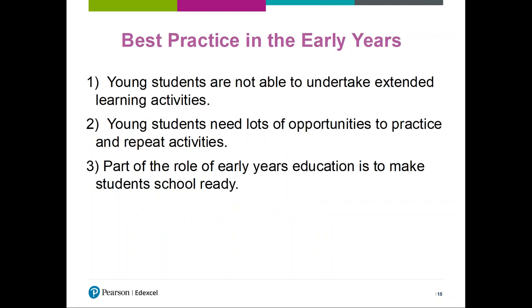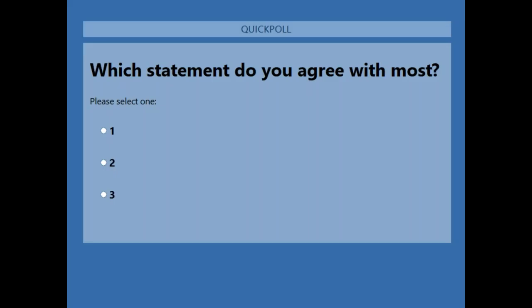So what does the PD content look like? As part of the PD content, we ask teachers to look at the key priorities in the early years via a Diamond 9 activity, which uses lots of statements about the early years and finds which ones teachers agree with more. As a little activity for you now, we're going to ask you to look at three statements about best practice in the early years and vote for which you agree with most. Statement one: young students are not able to undertake extended learning activities. Statement two: young students need lots of opportunities to practice and repeat activities. Statement three: part of the role of early years education is to make students school ready. A poll should pop up on your screen in the next few seconds.